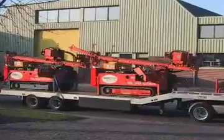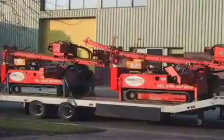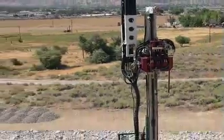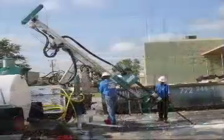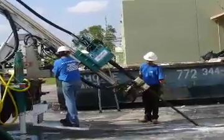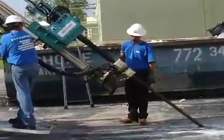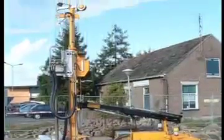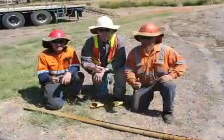Capital costs for compact sonic rigs are competitive with direct push and auger rigs, with significant increases in footage production. This allows contractors to dramatically increase their daily revenue and dramatically decrease their cost per data point or installation point.